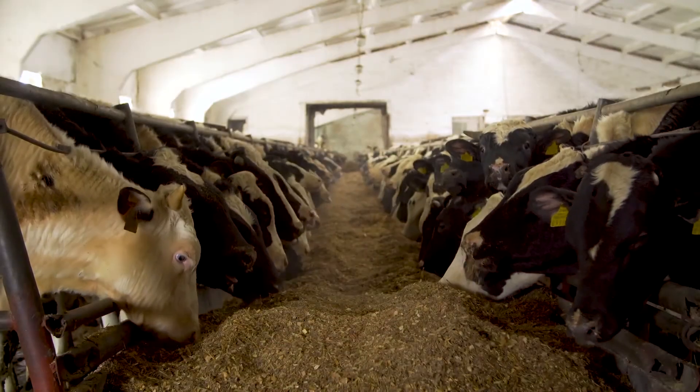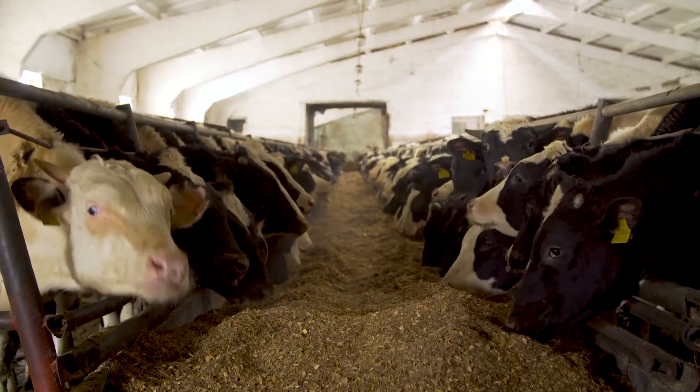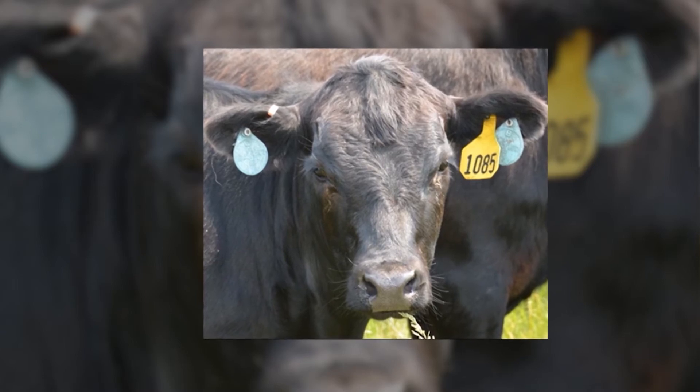Insect growth regulators work by disrupting the development of the fly. The animals will feed on this mineral, it'll go into the system, deposited in the manure, and it kills the larvae that are developing in the manure.